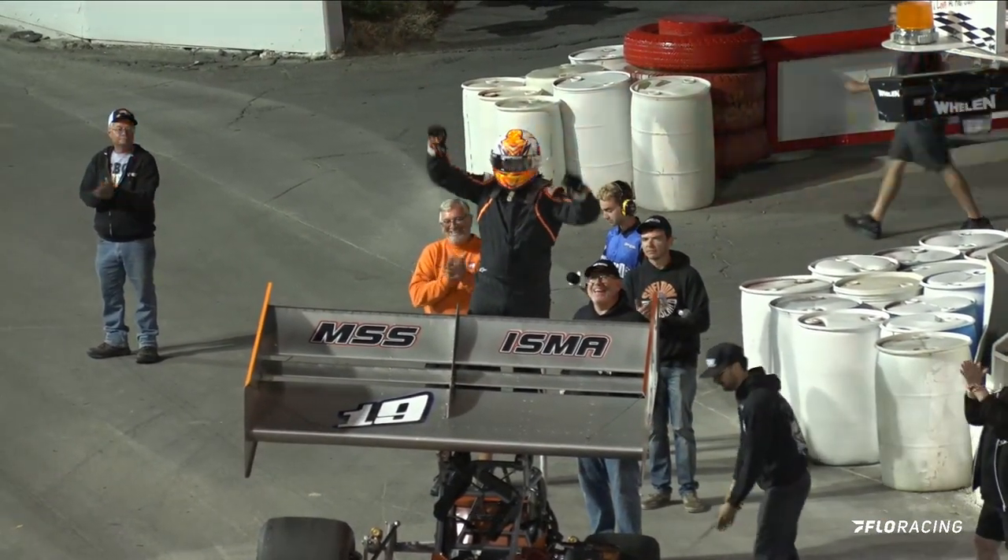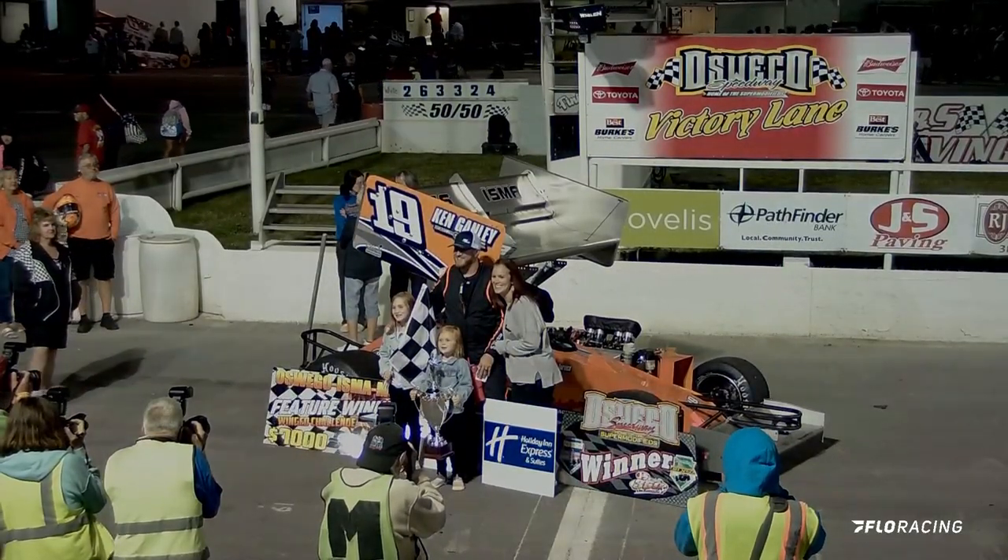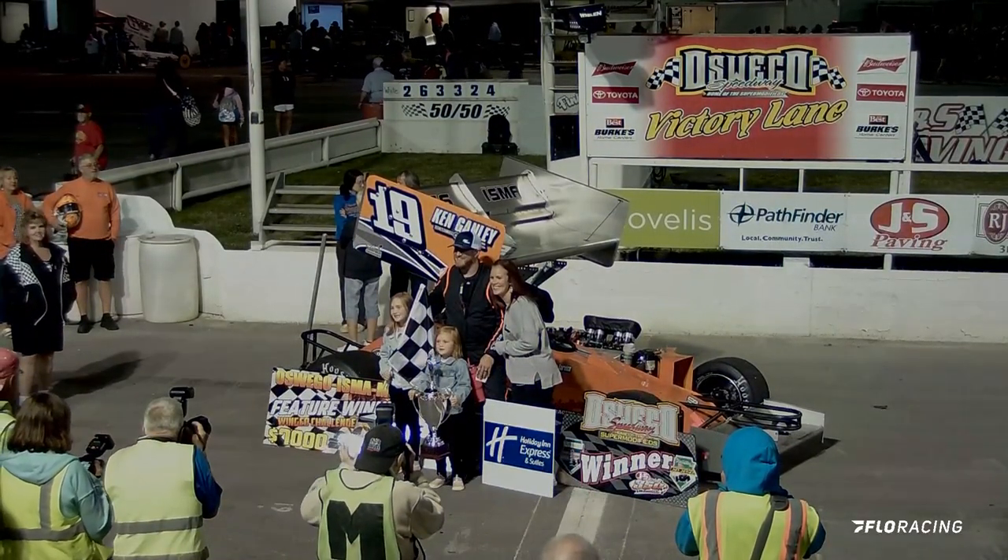We had two ISMA MSS wing super modified feature events here at the Oswego Speedway this year, and this guy right here won both of them — the number 19 of Trent Stevens.